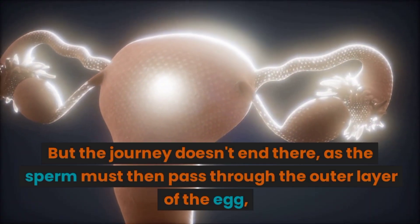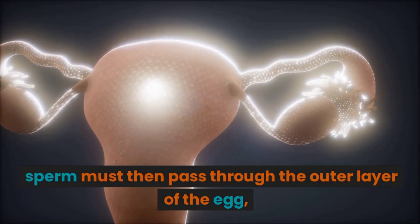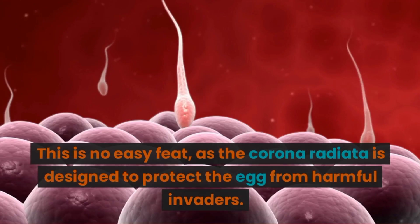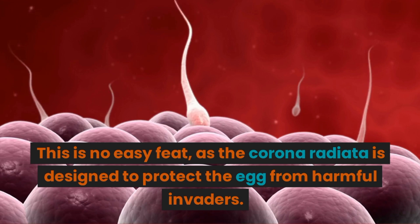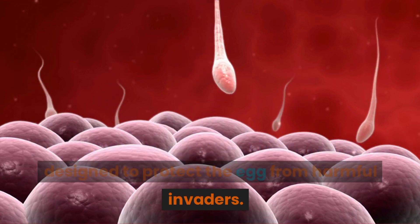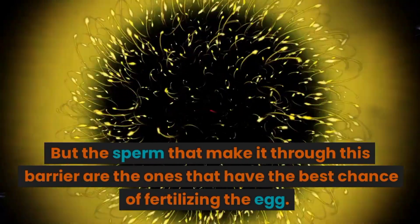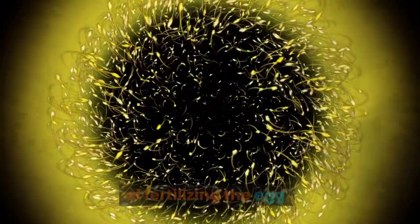But the journey doesn't end there, as the sperm must then pass through the outer layer of the egg, called the corona radiata. This is no easy feat, as the corona radiata is designed to protect the egg from harmful invaders. But the sperm that make it through this barrier are the ones that have the best chance of fertilizing the egg.